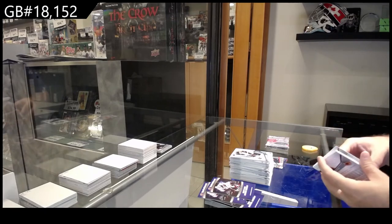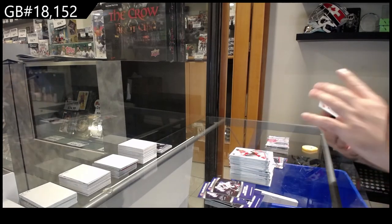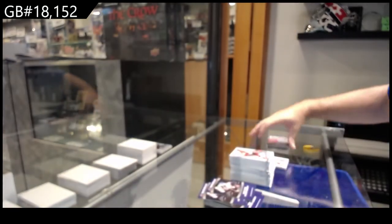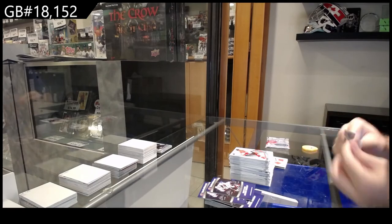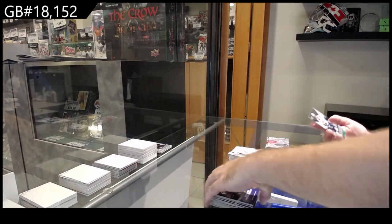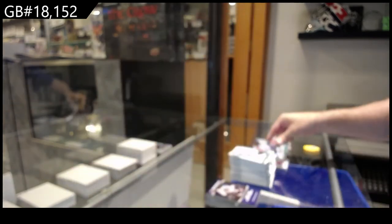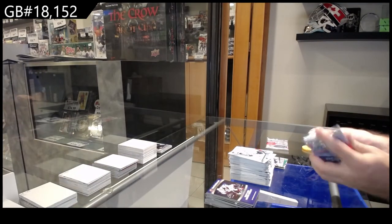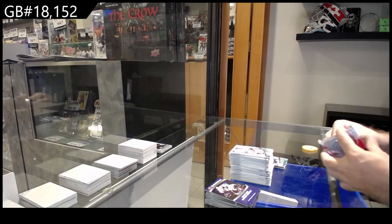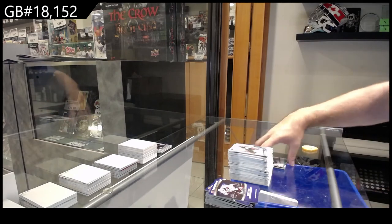We're expecting much more in this box but I guess we'll find out. We've got for the Rangers Scott Gomez dual jersey, and for Vancouver Mike Brown /999. It always reminds me of back in the day when I was in school — but there you go.